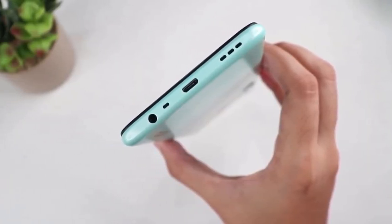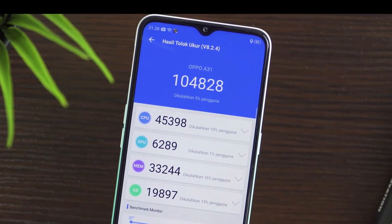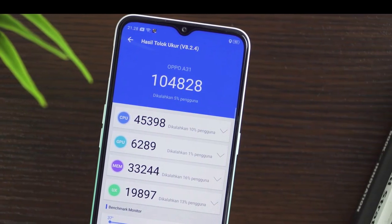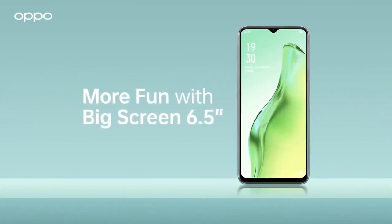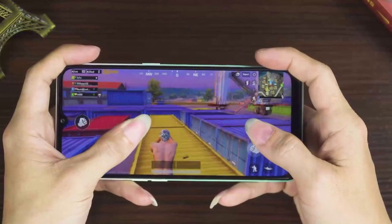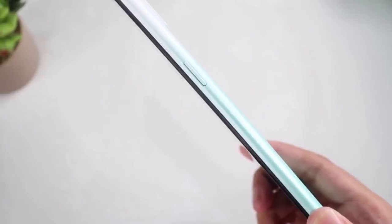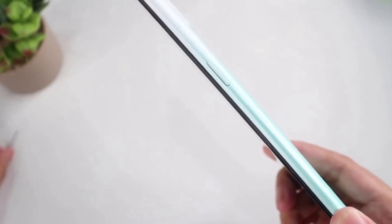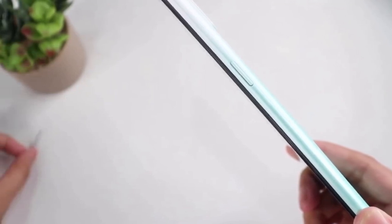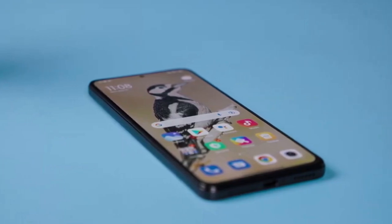The smartphone is powered by a non-removable LiPo 4,230 mAh battery, which ensures long-lasting usage. It comes with 4GB RAM and 128GB internal storage, making it a treat for memory enthusiasts. The device runs on Android 9.0, based on ColorOS 6.1, which makes it stand out from the crowd.